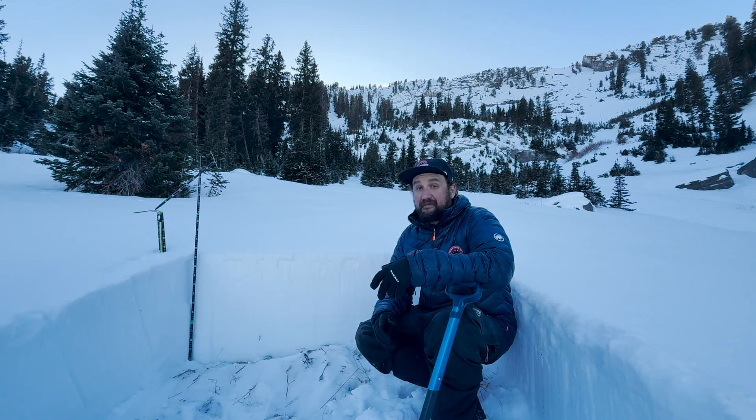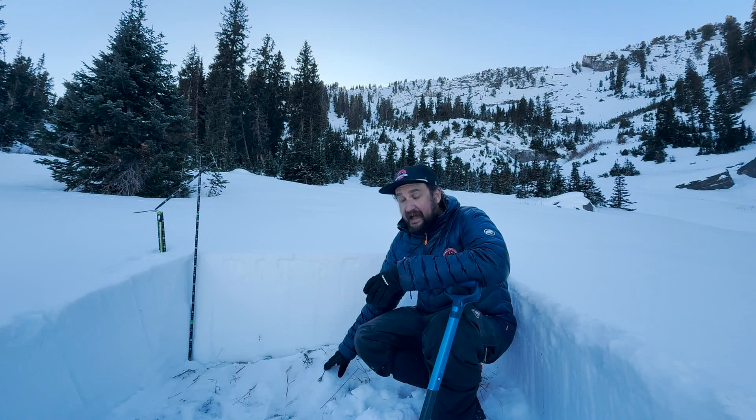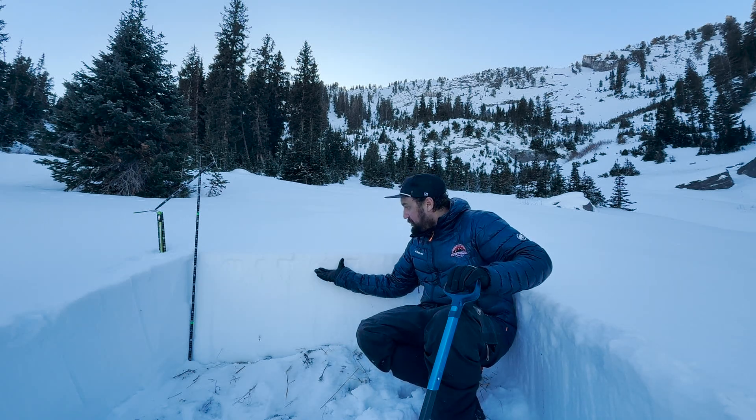Temperature gradient metamorphism, or faceting of our snowpack — what that means is the ground is generally always warm at 0°C or 32°F. Up here on the snow surface, even on a day like this, it's super cold, and so it drives water vapor through our snowpack.